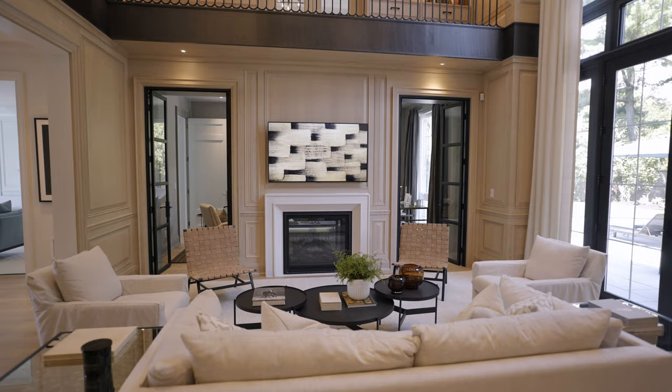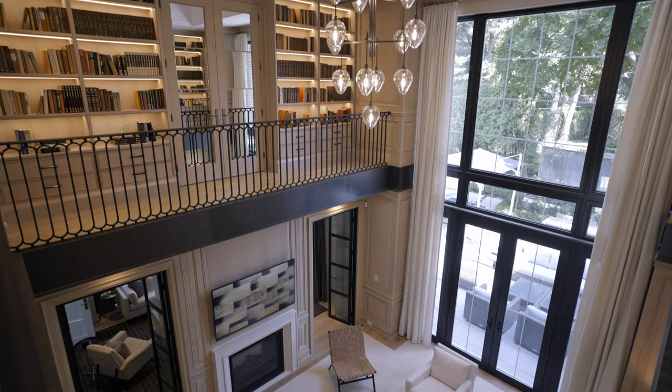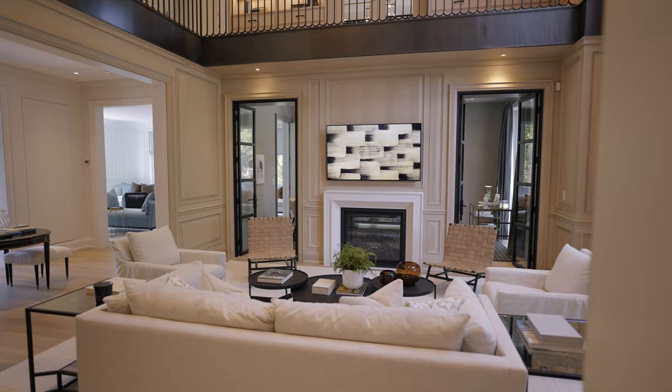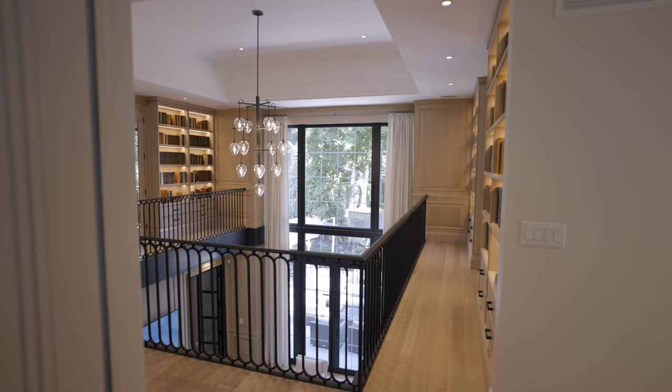Opposite the front door, we have a two-story family room paneled in this cerused oak — same paneling as the living room, but done in a wood stain rather than painted. We have our signature railing going through the house, and the black defines the second floor from the first. There are bookshelves on the second floor, so there's a library up there and a relaxed seating area. The black windows really add drama, defining the room, and you'll see black accents from coffee tables, end tables, and steel doors.